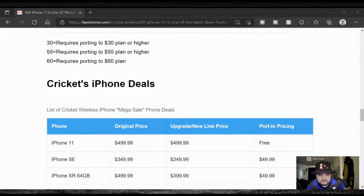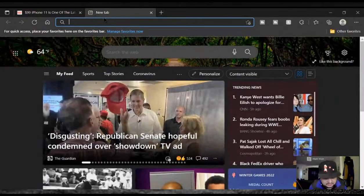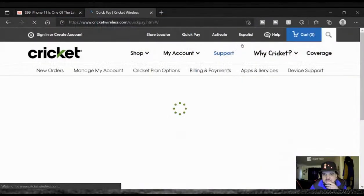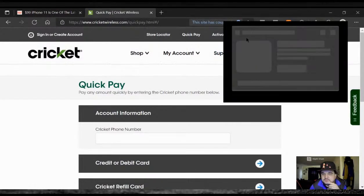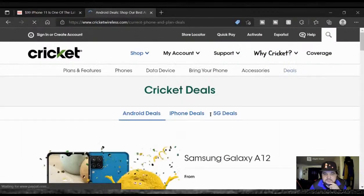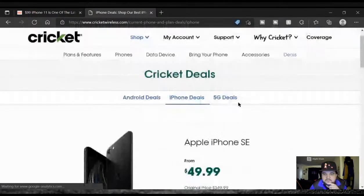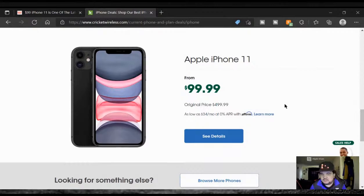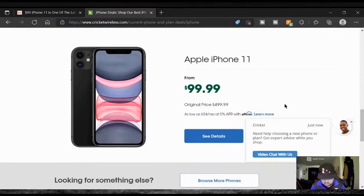I'm getting confused — it's saying 'free' right here. Maybe they're making a mistake. Let me jump on the Cricket Wireless website real quick; maybe that'll tell us a different story. Let me check Shop Deals, iPhone deals — okay, here we go. It is indeed $99. Just making sure.